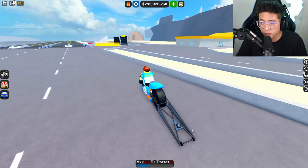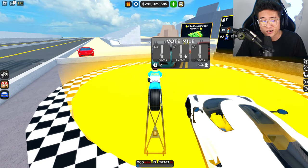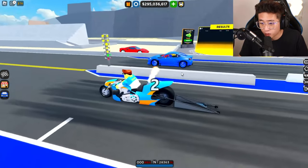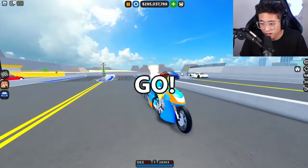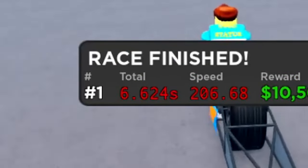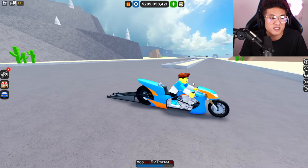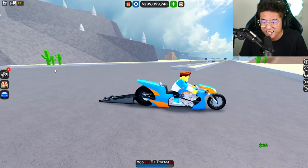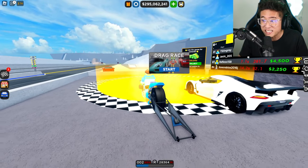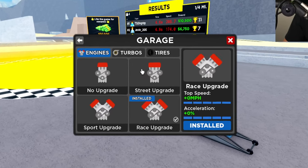Unfortunately this one can't do a wheelie because of the thing in the back. Let's go ahead and do the drag race and see what the stock time is — we're not going to upgrade it yet. Here we go! It doesn't take off as fast as the Top Fuel car, but oh my goodness — 6.6 seconds on a motorcycle! Usually a car does about seven to eight seconds on the quarter mile, but this one did a flat 6. The top speed we hit was 206 miles an hour.